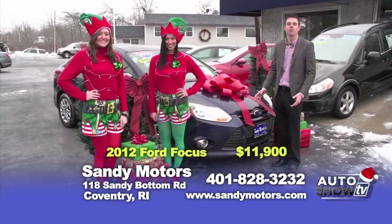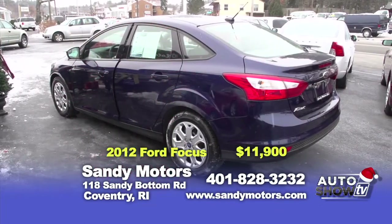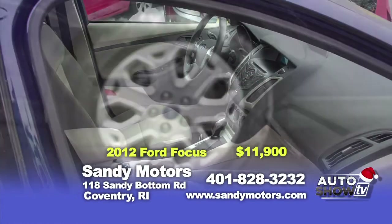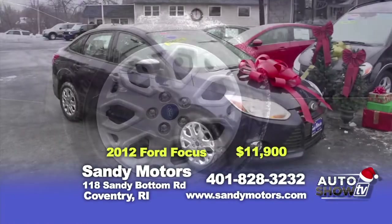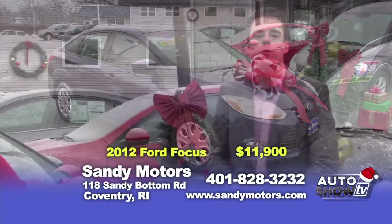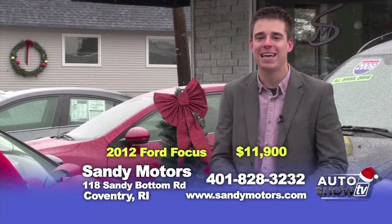Looking for a car to drive around and save some money at the pump this winter? Well, check out this 2012 Ford Focus SE Front Wheel Drive, priced at $11,900. This car has all the options, including satellite radio and iPod integration. Get a listing of all the details of this beautiful Ford Focus today at SandyMotors.com, or better yet, stop down and take a test drive.